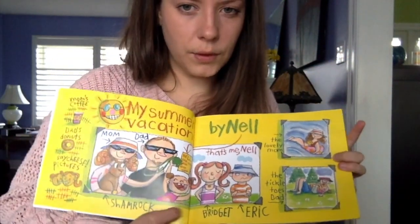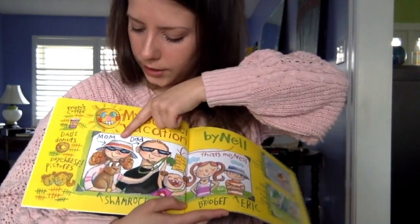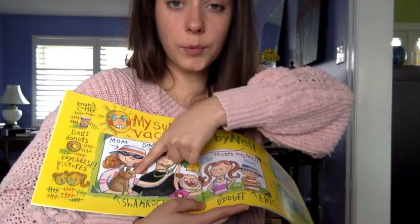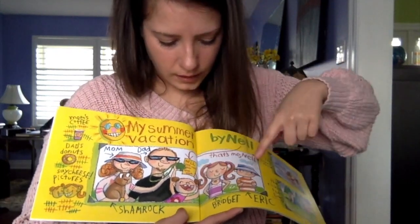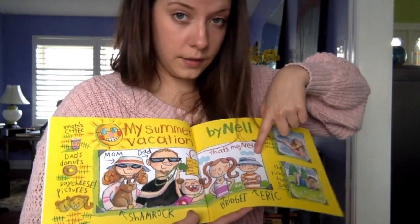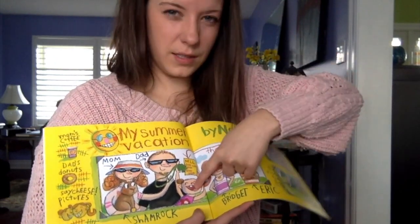We see a few other things here. The characters in our book: we have Mom, Dad, Shamrock the dog, Nell, Bridget the older sister, Eric the brother. And I think Nell is the smallest.